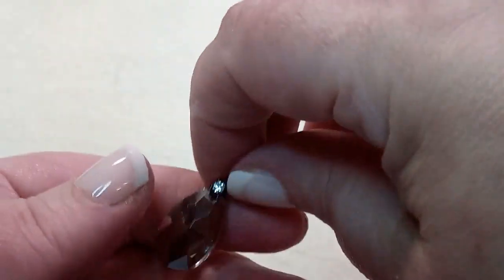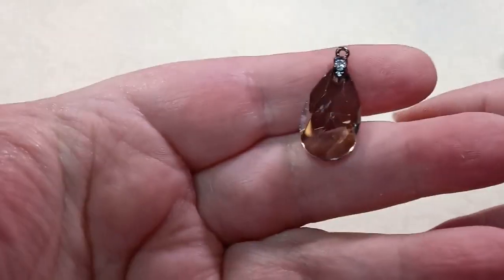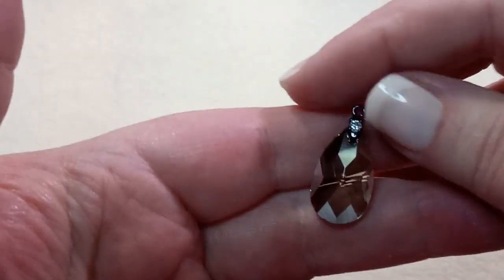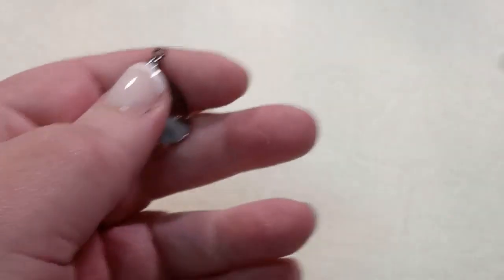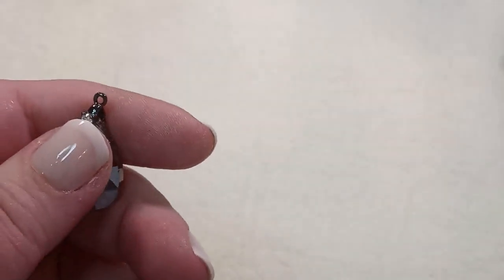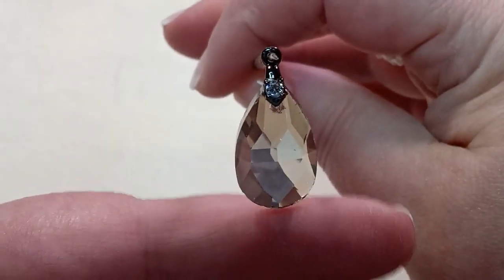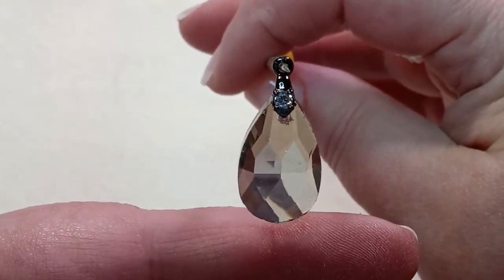One 13x22x8mm smoke faceted glass pendant. This is beautiful — it's got a little bail on it already. That's so pretty — I can't help it, it just is.